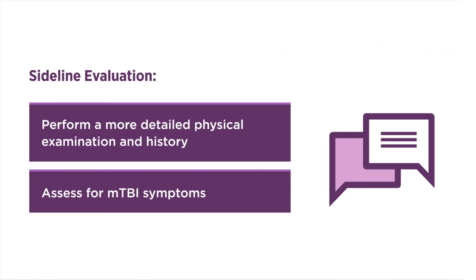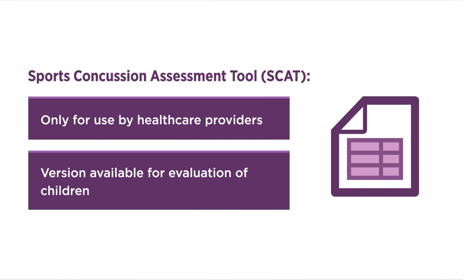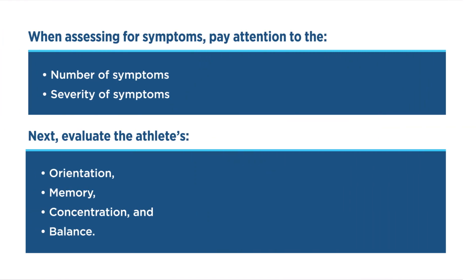In a sideline evaluation, you should perform a more detailed physical examination and history, including discussion of any previous MTBIs if possible. You will need to assess for MTBI symptoms. You can use a sideline tool or checklist to assess for symptoms of acute MTBI. One commonly used sideline evaluation tool is the SCAT, or Sport Concussion Assessment Tool, developed for use only by healthcare providers, validated, and including a version for children. When assessing for symptoms, pay attention both to the number and severity of symptoms.